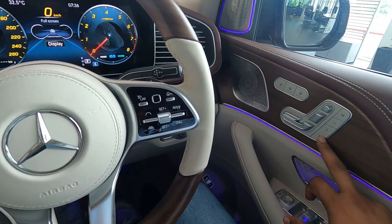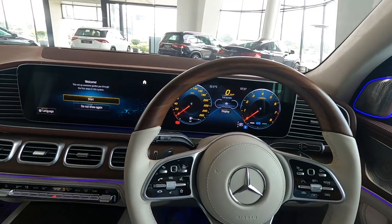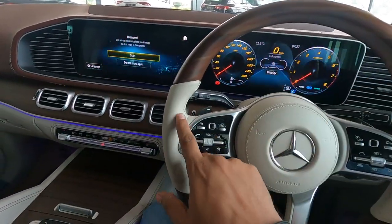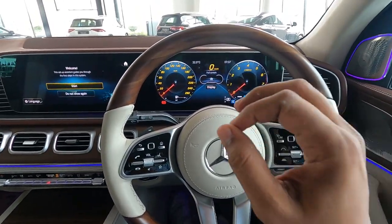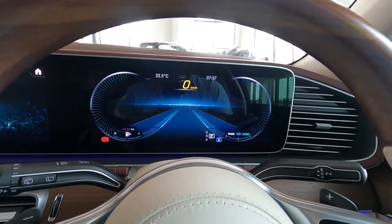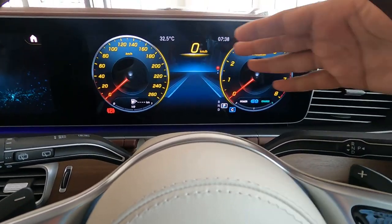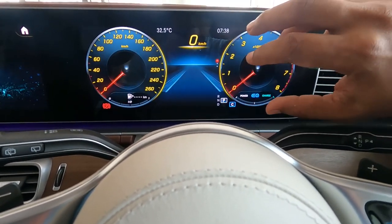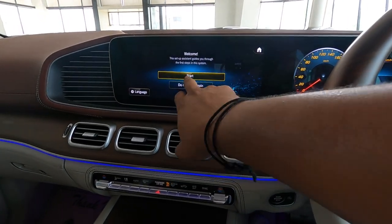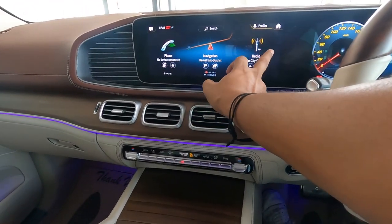The front two seats also have extendable thigh support. All seats have memory functions — the front two seats get three memory functions and the rear two seats get one memory function. The steering wheel is a wooden steering wheel with leather finish, which looks quite nice. There is a 12.5-inch driver display that you can customize by using the haptic button to choose your own layout — right now it is on the sports layout. The infotainment screen is also 12.5 inches and is a touchscreen.